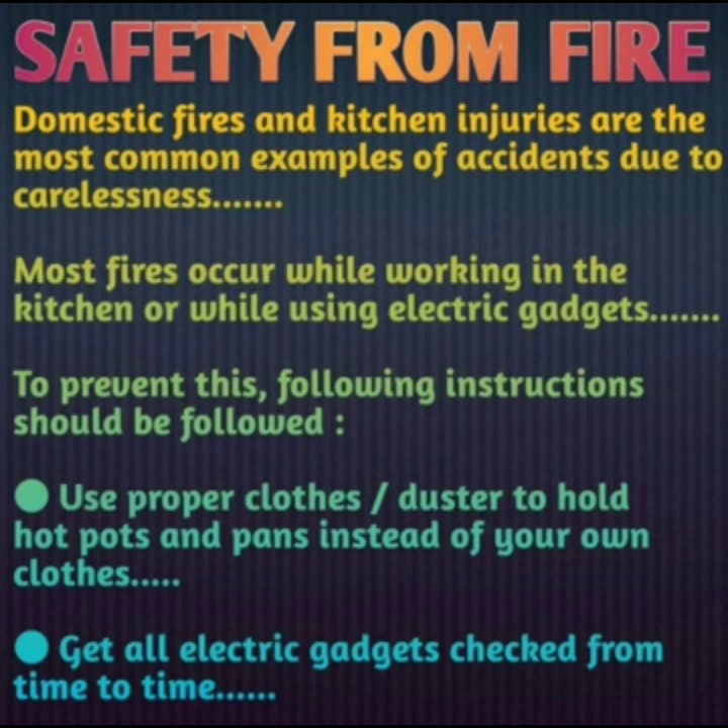Generally, most accidents occur in the kitchen or due to domestic fire. Most fires occur while working in the kitchen or while using electric gadgets.